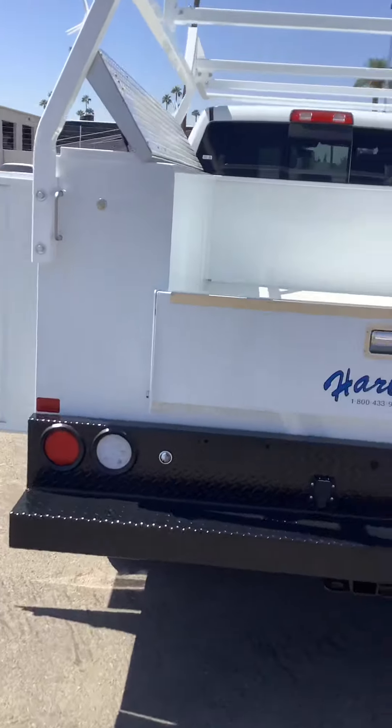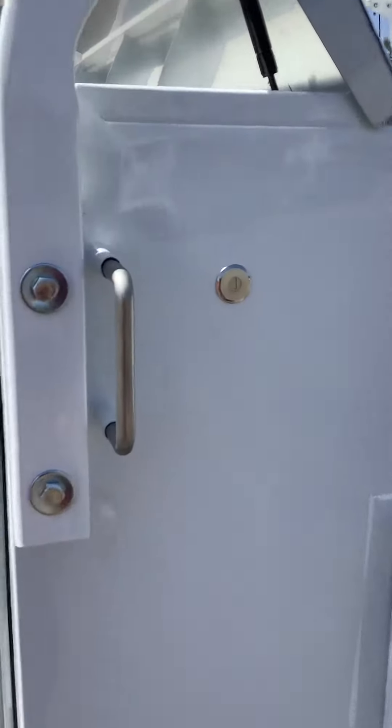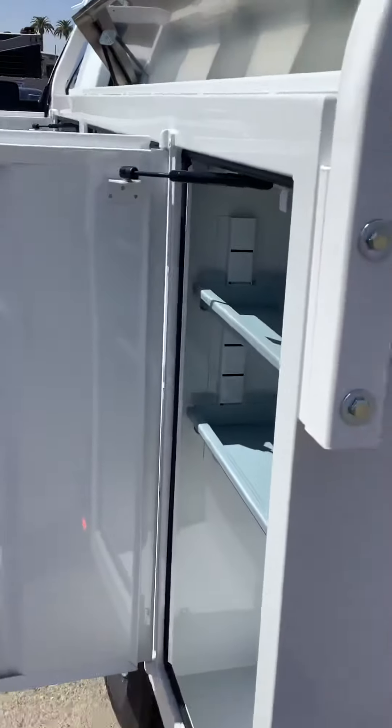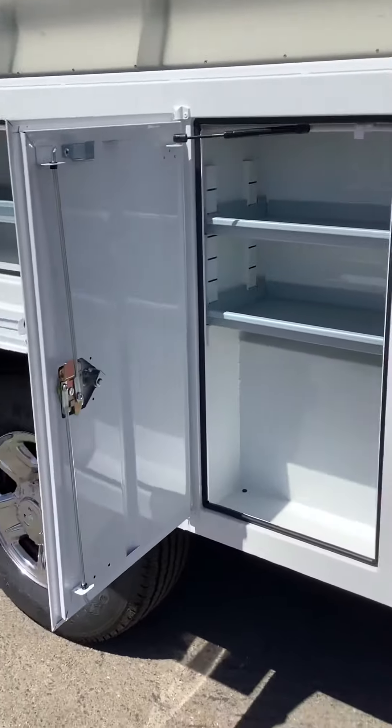The master lock system is located on each side of the truck bed. You have dual locks — you can lock this, which will send a steel rod through to lock all the boxes. You also have the lock that comes on the doors themselves.